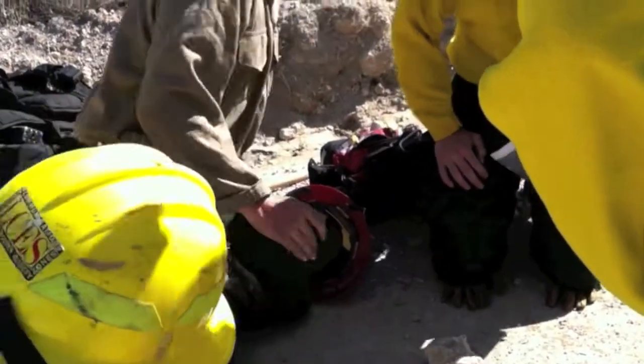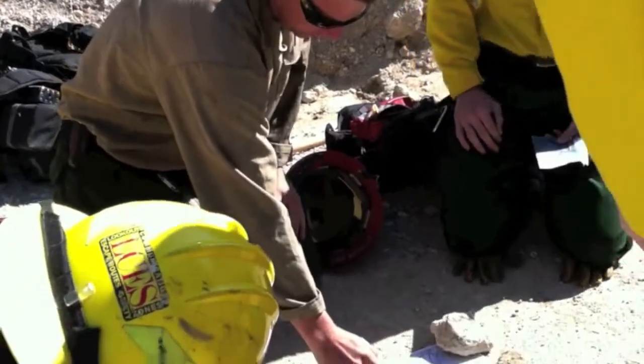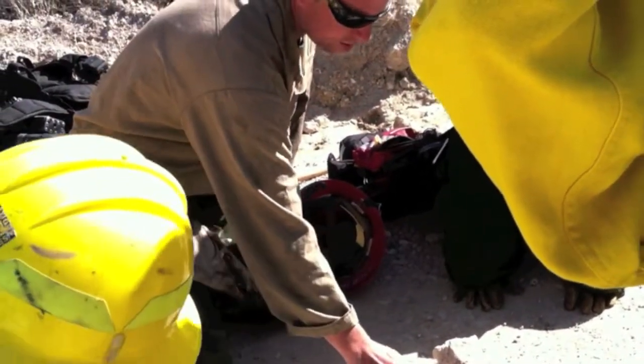So what we're going to do is our group, Group 3, is in charge of ignitions from drop point one to drop point two, drop point two to drop point three.